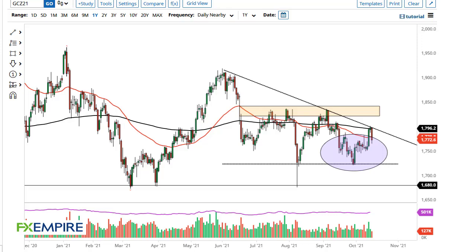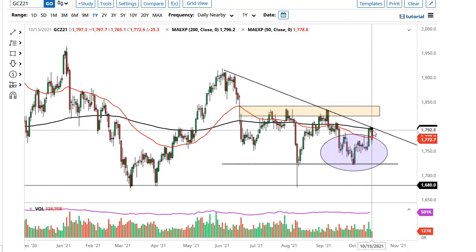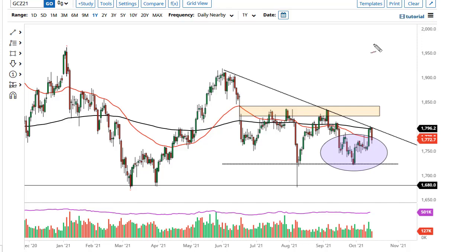From FX Empire, this is Chris taking a look at the gold market. You can see that we have fallen a bit during the course of the trading session here on Friday, pulling back from this crucial 200-day EMA and the downtrend line. 1805 needs to be broken to the upside in order for this market to go to 1835 and then possibly even higher. Worth noting that we did bounce from this little support area here.